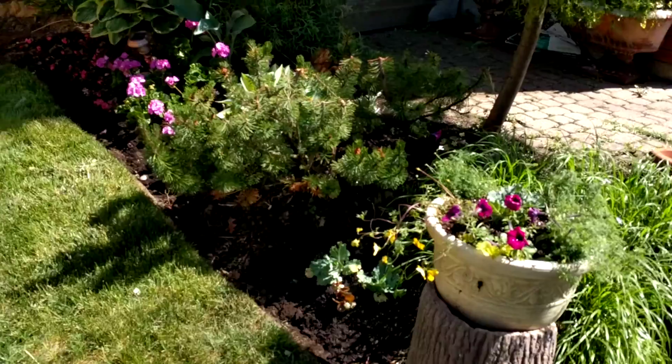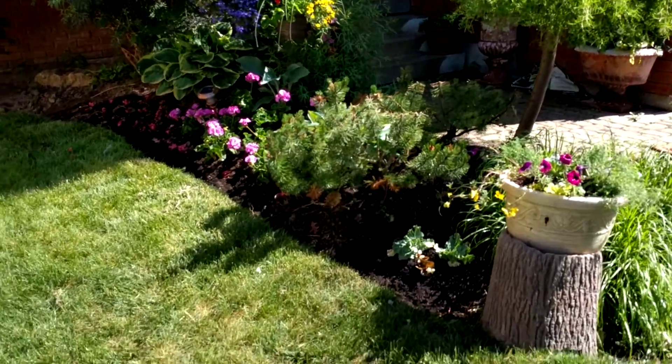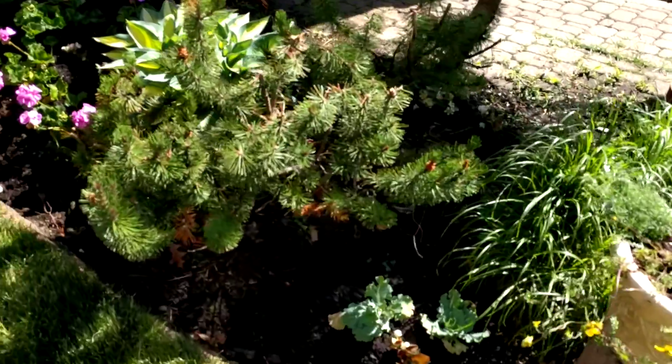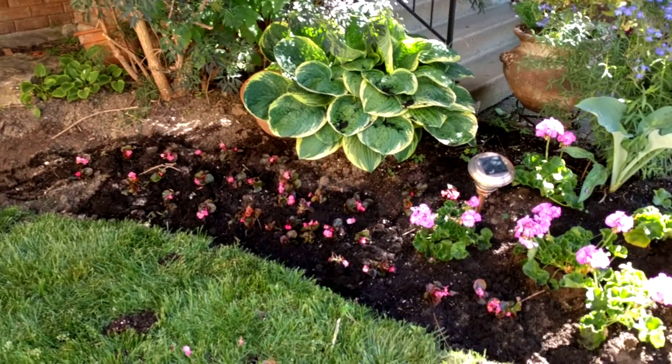The second part of my garden is not the nicest part, but there's trees hanging, there's flowers hanging from some dead trees, pots, and bluish colored geraniums — bluish pink, I should say — and some begonias.